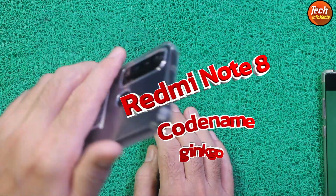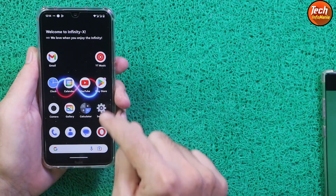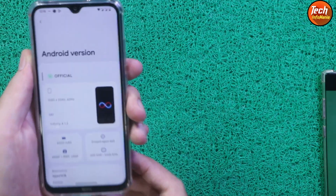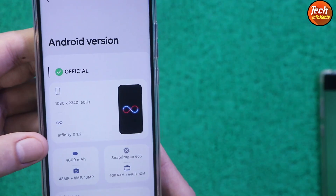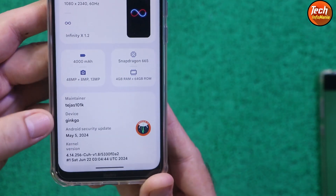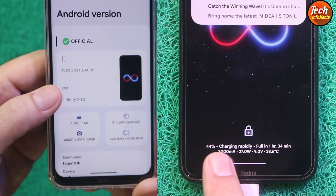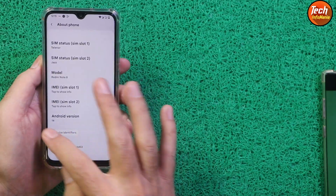Good morning, good afternoon, and good evening. Today I have the Redmi Note 8 and I have flashed the Infinity X ROM on this mobile phone. This is the interface of the settings, and if I go to About Phone and tap Android version 14, this is the official release of Infinity X version 1.2. These are the details of the maintainer and the device code name is ginkgo.